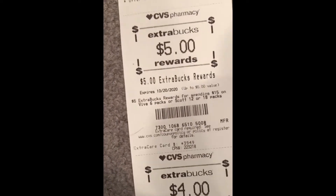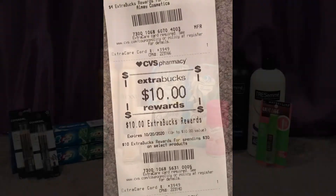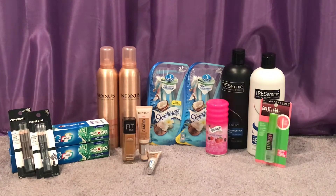I got back $5 for the Scott, $4 for the All May, and $10 for the spend $30 get $10. Let's move on to my second transaction at CVS. For this transaction I did the gift card deal and some other great deals.